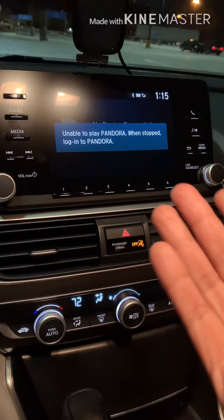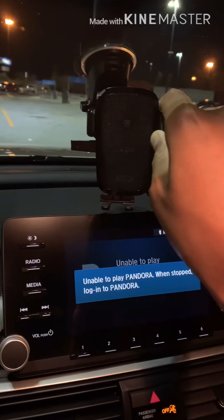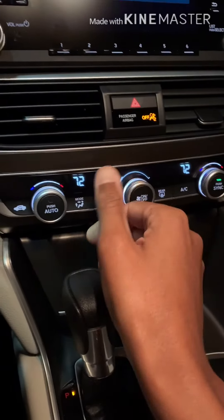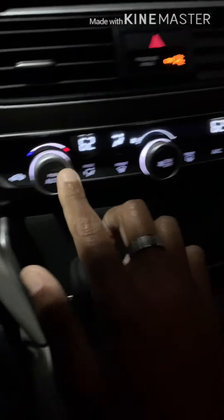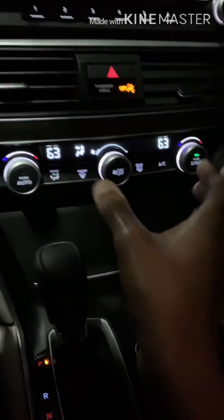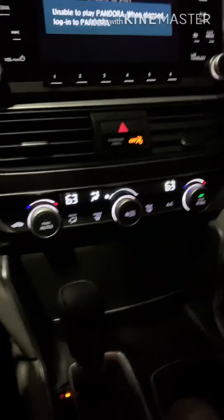All in all it's still a great option because you still get Pandora and, as you can see, I'm using my phone on the wireless charger up here, which is really great. I use my navigation on my phone so it works out fine. You also still get dual zone climate control on the LX — you can change it on both sides and sync them together — so that's not a feature you're missing.